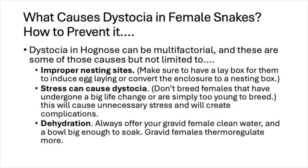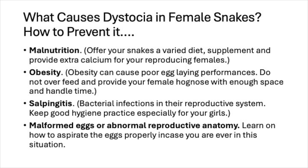Dehydration is another factor — always offer gravid females clean water in a bowl big enough for them to soak in, since gravid females thermoregulate more. Bad nutrition or malnutrition can also cause dystocia, so make sure you offer your snakes a varied diet with supplements and provide extra calcium for reproducing females.